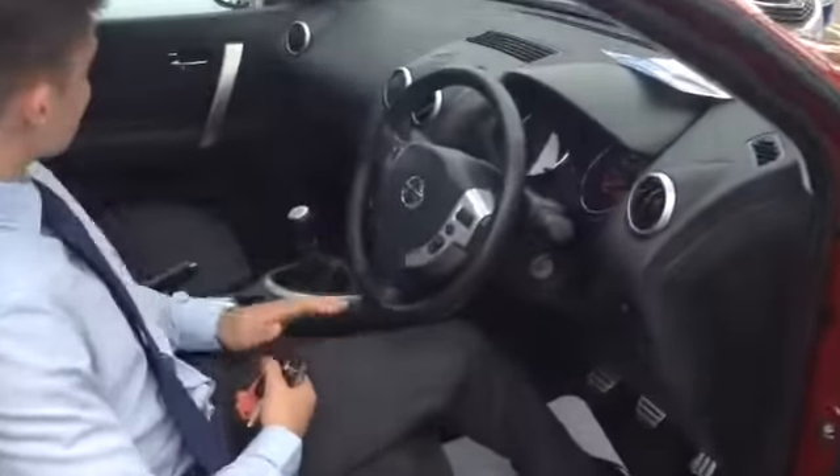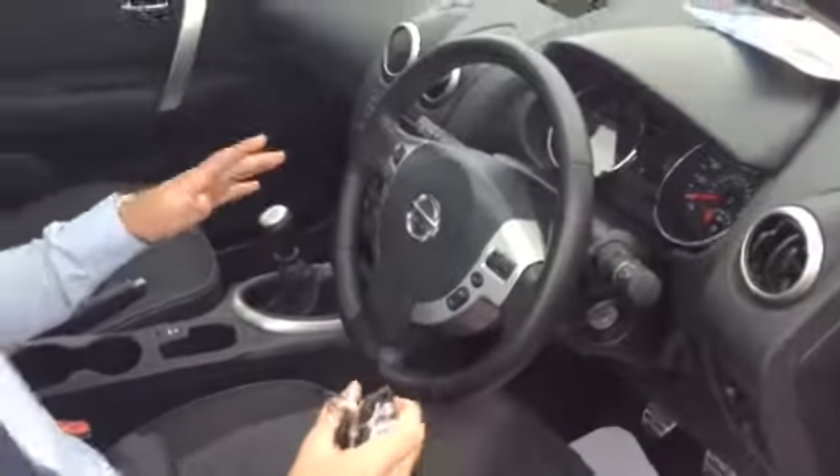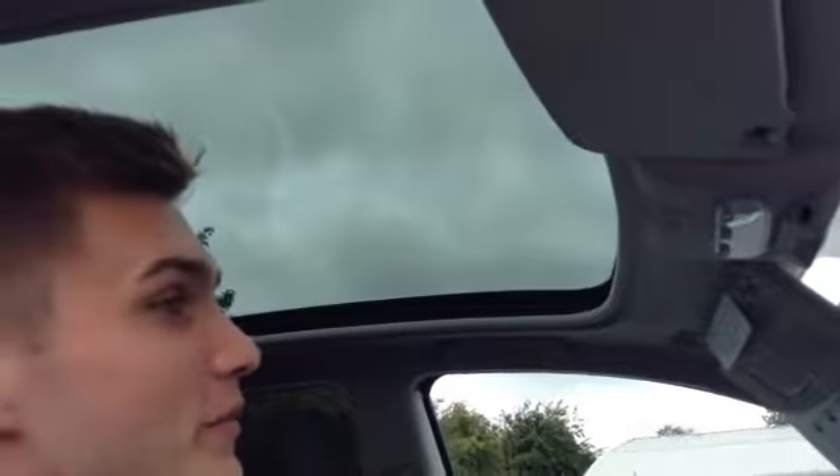Inside this car you see that it's really nice and light and airy due to the panoramic roof which lets plenty of sunlight in. And although the panoramic roof doesn't open, it does have an electric shutter which slides across the top there to close that up if you would like to.